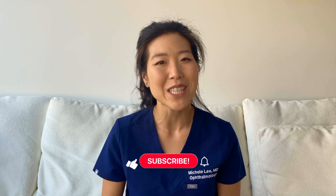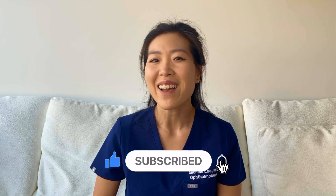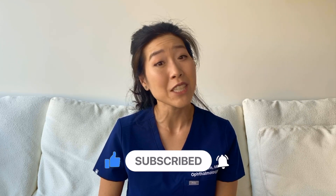Every surgeon is different. In my practice, I typically offer femtosecond laser for those who want astigmatism correction and for those who are getting a premium lens, such as a multifocal lens, as I find that the laser is helpful in optimizing these results. If you are interested, talk to your eye doctor or surgeon whether femtosecond laser is an available option to you, and whether there would be any benefits to proceeding. I hope this was informative and helpful. Thank you for watching, and I'll see you in my next video.